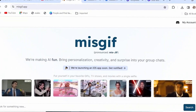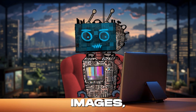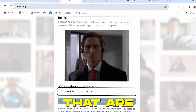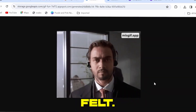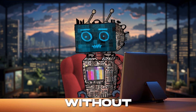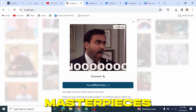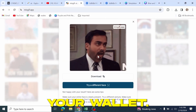Its intuitive interface allows you to add movement, emotion, and personality to still images, creating GIFs that are not just seen but felt. Missgif.app believes in the magic of creativity without constraints, empowering you to craft endless animated masterpieces without ever reaching for your wallet.